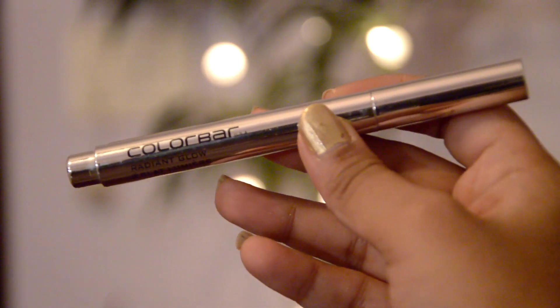So the first product here is the Colorbar's Radiant Glow Eclat Lumiere. This is how it looks — it's a click pen sort of highlighter. Now it does take a lot of time to get the actual product out on the top bristles. You have to really click it six to seven times to actually get the product out. But this is totally worth it.